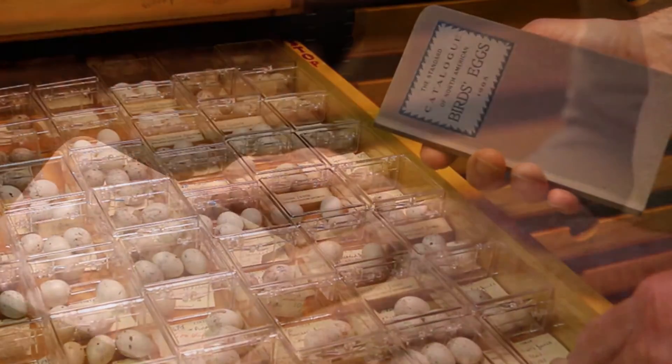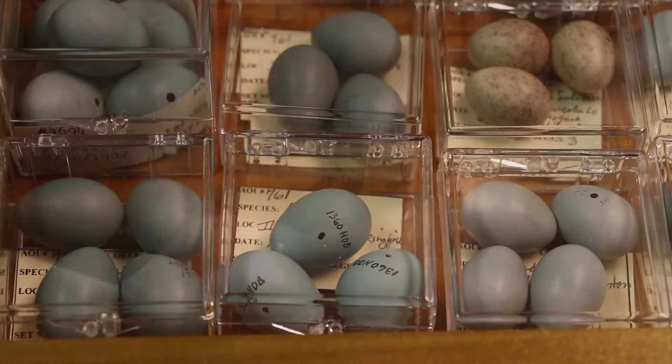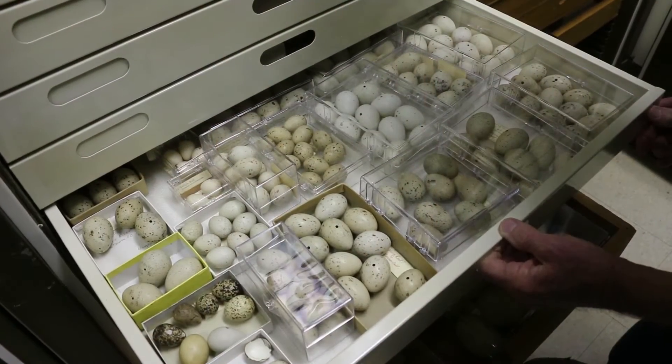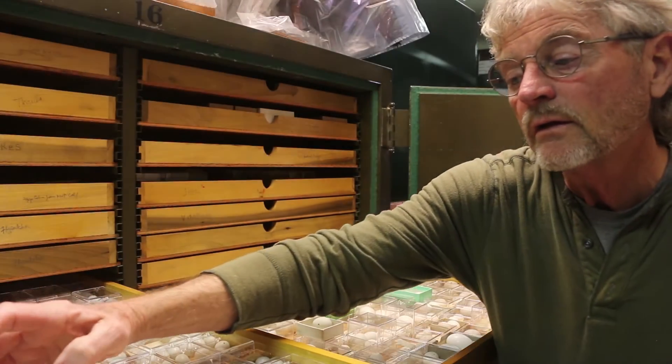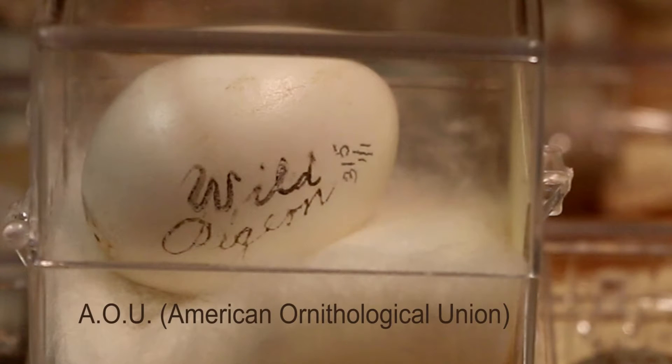This little book, made in 1905, lists all the North American species. It gives an AOU number, which is a number that's usually printed on the egg — that's how you can identify it. You look at that number and look it up in the book to find out what species it was. It says wild pigeon, which means passenger pigeon, and that 315 on there means that's the AOU number.